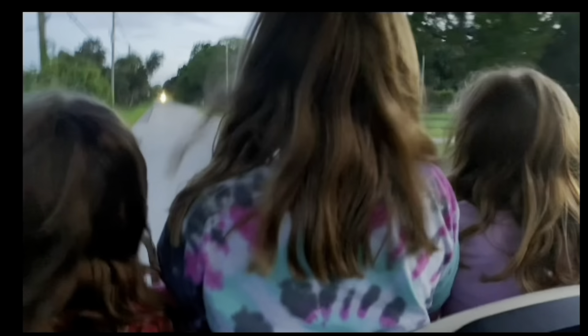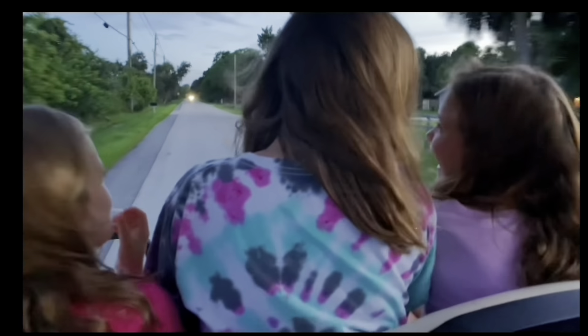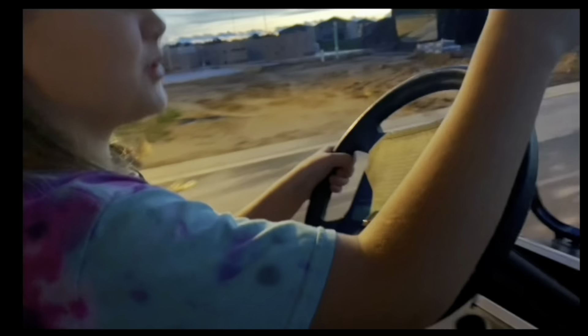I'm going to be going on a golf cart ride.